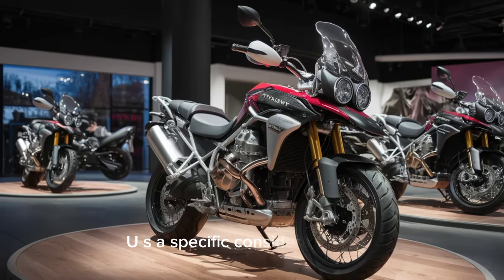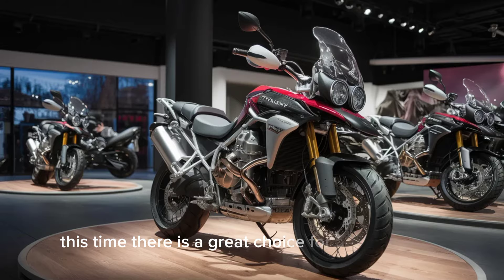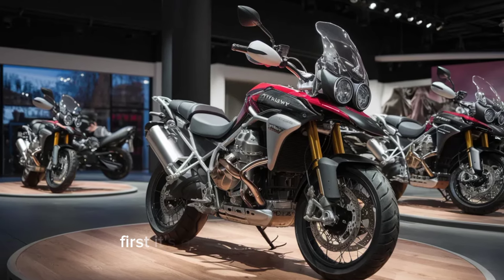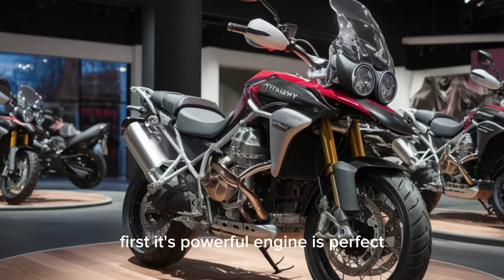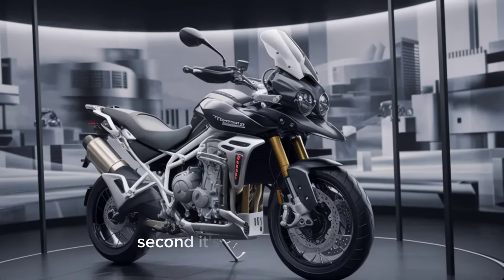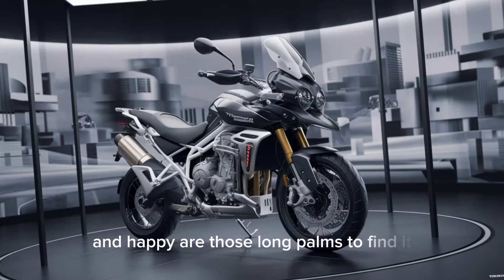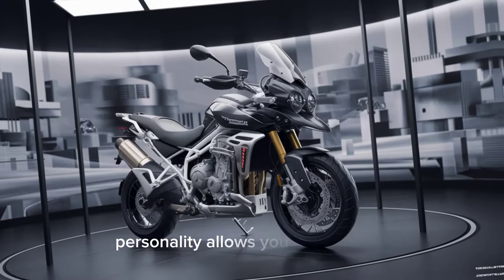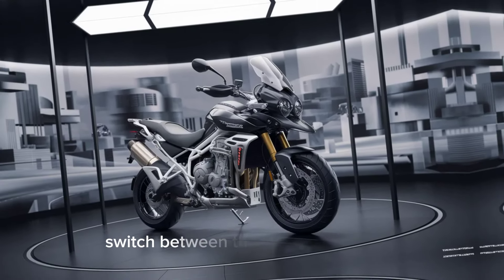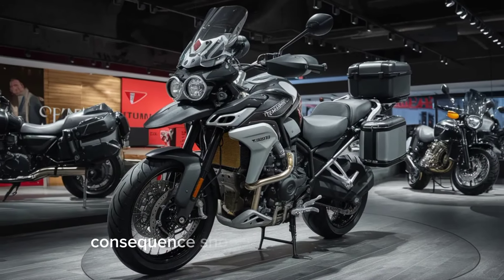USA specific considerations: for our American riders, this Tiger is a great choice for a few reasons. First, its powerful engine is perfect for cruising the highways and tackling mountain passes. Second, its comfortable ergonomics will keep you happy on those long hauls. Finally, its versatility allows you to seamlessly switch between paved roads and dirt trails, opening up endless adventure possibilities.